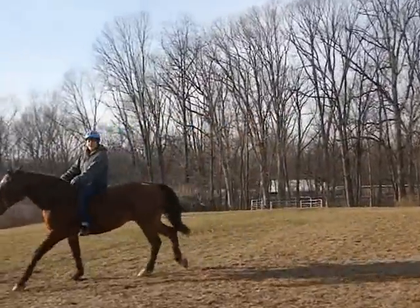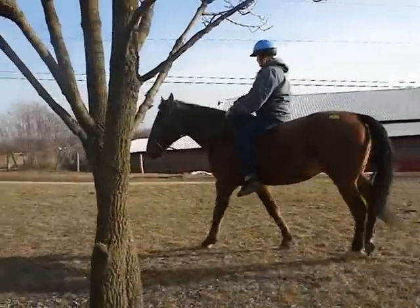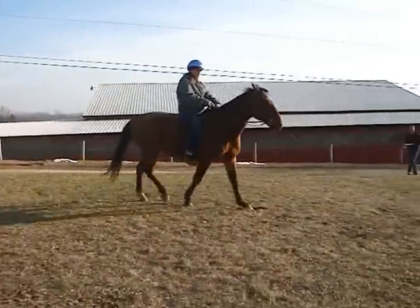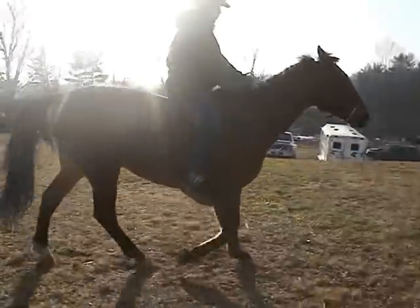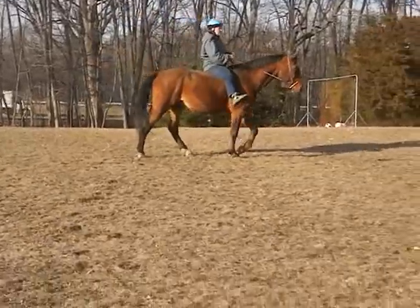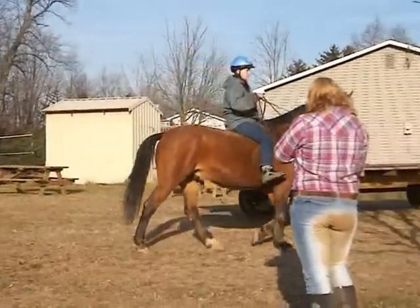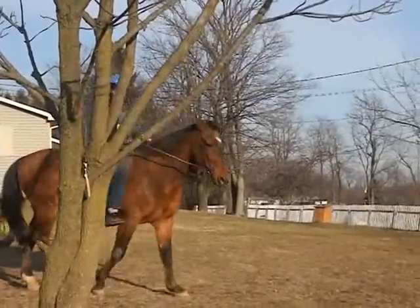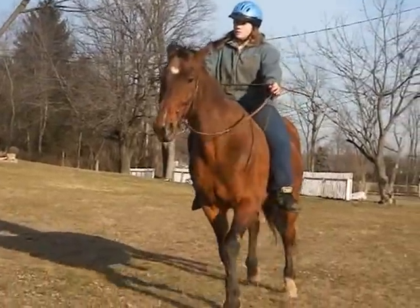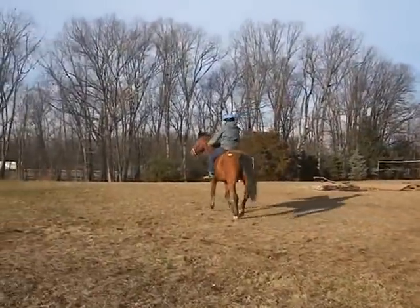He really likes the slow speed. I would keep him straight up and down. Go ahead and take him back that way. Try to get him to gate, please. There you go. Good job.